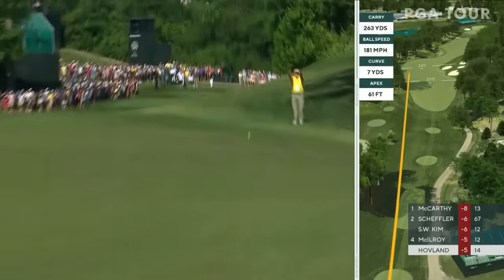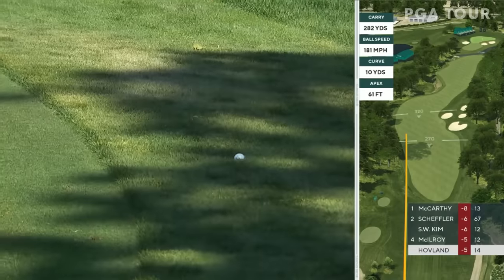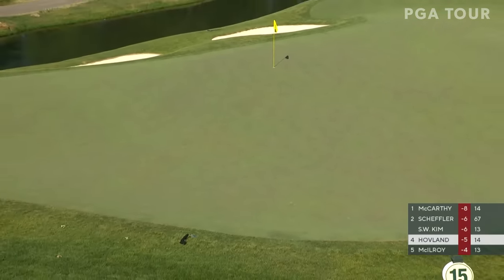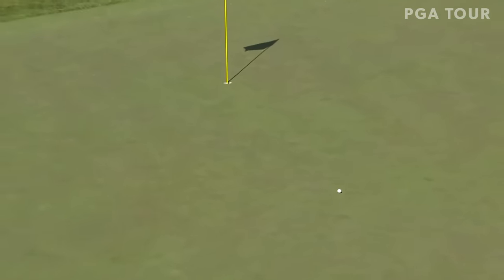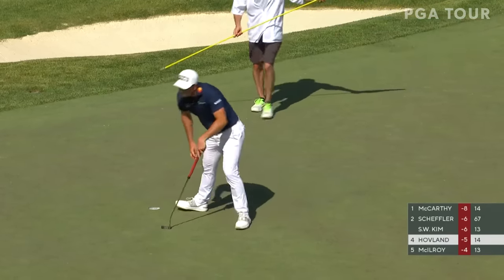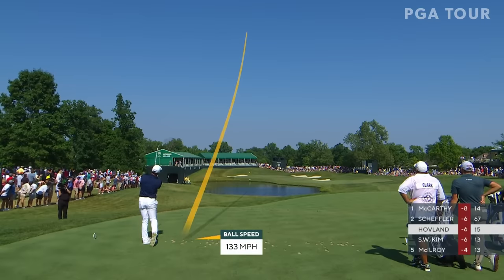Heading up the left, needs a soft bounce. Second shot at the 15th for Hovland — he's got to draw this one around that tree. This looks pretty good, but my goodness that took a massive bounce, like it landed on a trampoline. Hovland out for birdie. It takes some big commitment to take this hole location on. Get in the hole! And my goodness, has he done it.